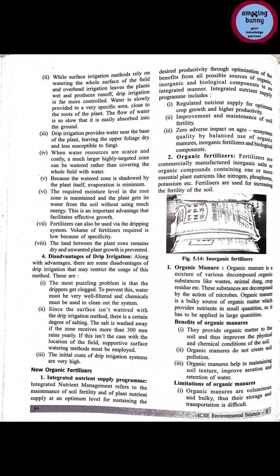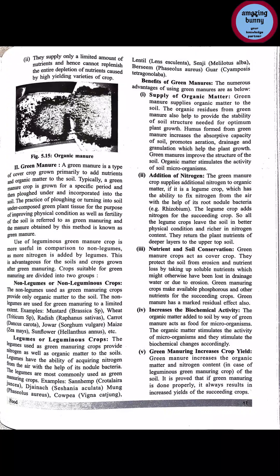Organic manures are voluminous and bulky, thus their storage and transportation is difficult. They supply only a limited amount of nutrients and hence cannot replenish the entire depletion of nutrients caused by high yielding varieties of crops. If we continue to practice high yielding varieties, nutrient depletion happens in soil. Organic manure is also limited in their supply.